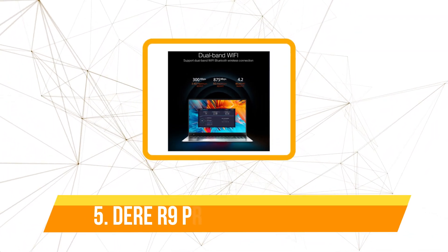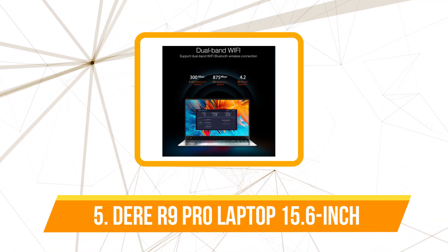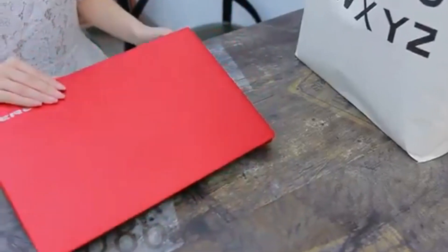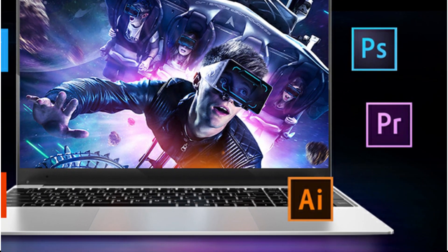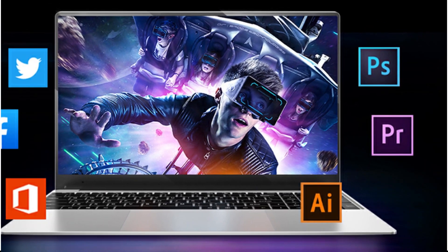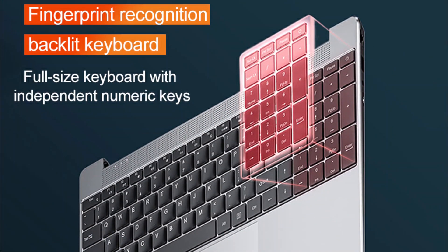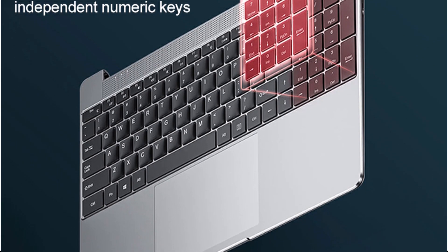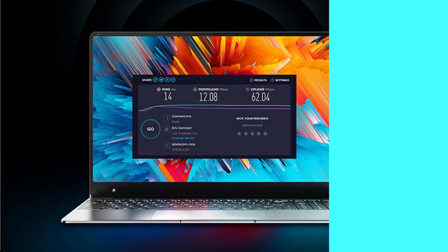At number 5 is the DERR 9 Pro Laptop 15.6-inch — a professional office laptop with 16GB of RAM and a 1TB solid-state drive, powered by an Intel Celeron N5095 processor running Windows 10. Fast dual-band Wi-Fi networking enables faster internet speeds and improved performance when streaming or downloading large files, making it a great option for those who travel or work remotely. The laptop also has a thin, clean design for portability, along with an integrated webcam and microphone for online meetings and video conferencing.